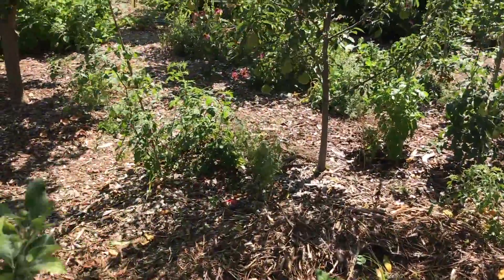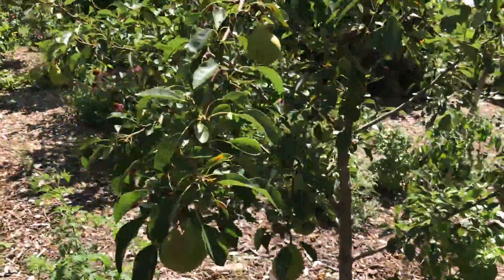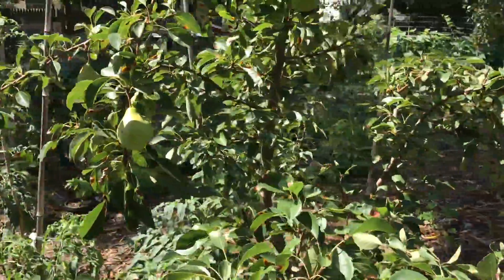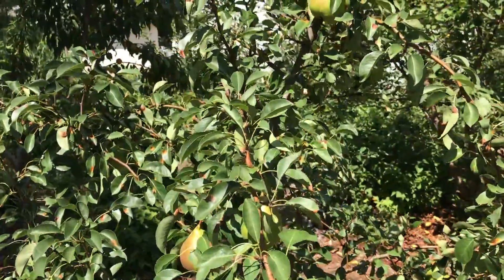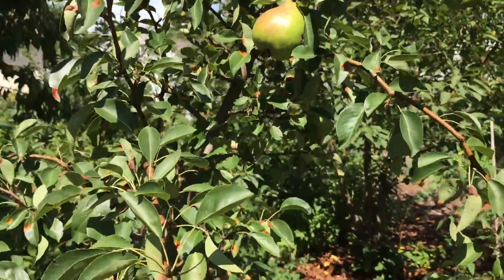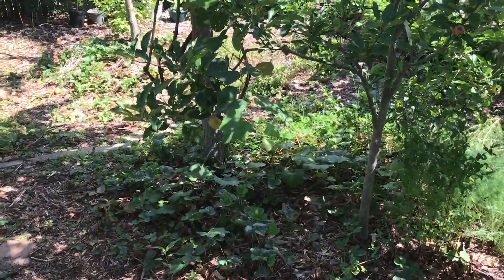The moonglow pear tree is looking beautiful — really nice this year. The pears on the side getting morning sun from the east have a nicer color to them. The tree has got a little bit of rust — you can see — but that's common. This year the rust was really bad, worse than usual, but you're going to deal with that sometimes. The food forest is just a beautiful place to hang out, especially on a hot day because you get some nice shade from the trees.